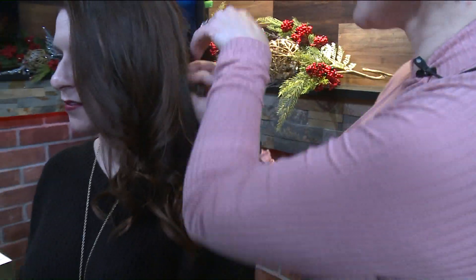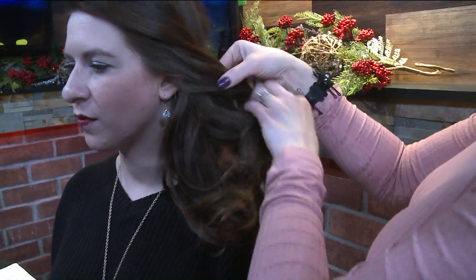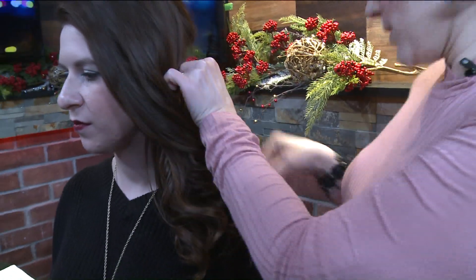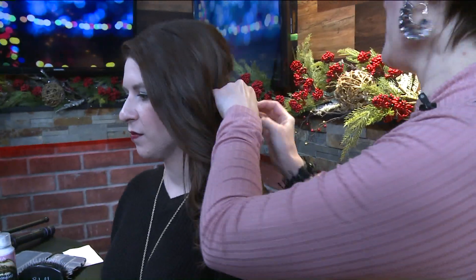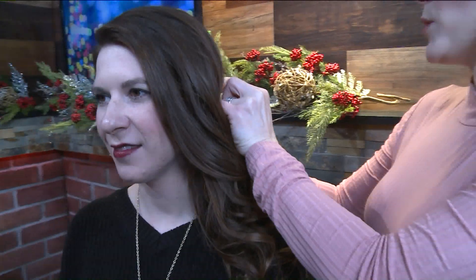We're going from kind of day to night here. Absolutely — this is something she can do in the office restroom. She doesn't have to go home; she can just kind of glam it up and she'll be ready to go.